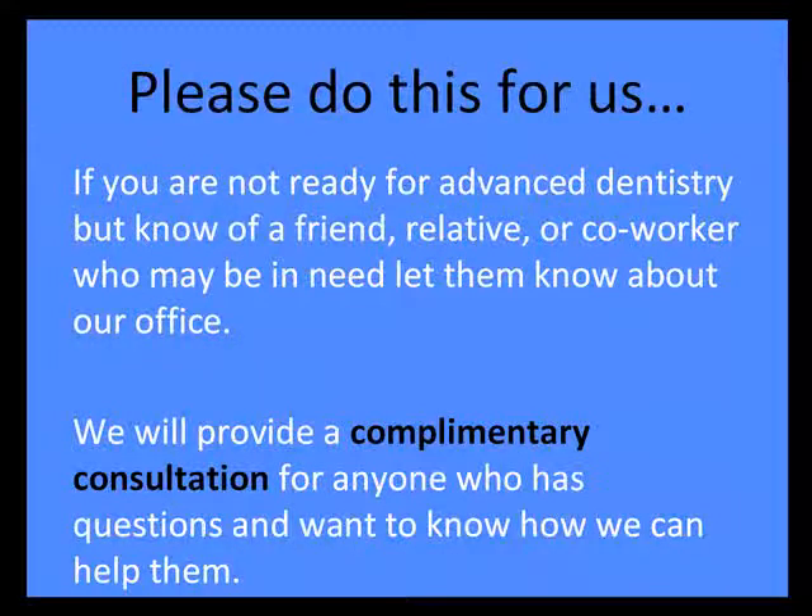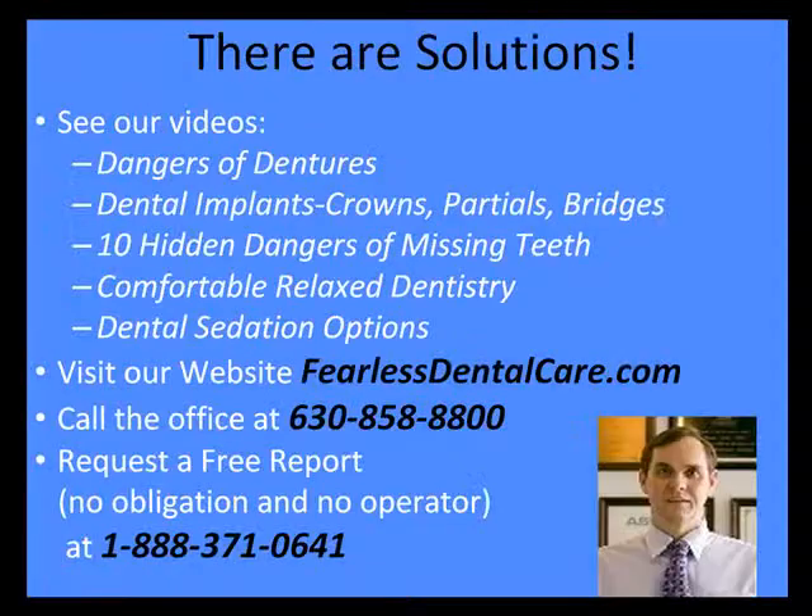If you aren't ready for this type of dentistry but know somebody who is, let them know. We do provide a complimentary consultation. Go on our website, fearlessdentalcare.com, or call our office at 630-858-8800. If you want more information, we have a free report available at 888-371-0641 — just leave a message and we'll get back to you. Be sure to see some of our other videos online, from dangers of dentures all the way down to dental sedation options. Thanks for listening — look forward to hearing from you.